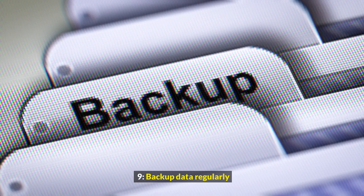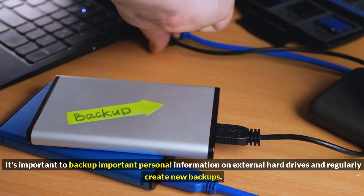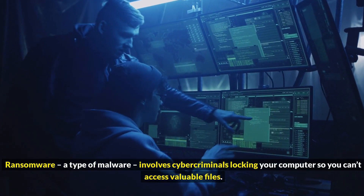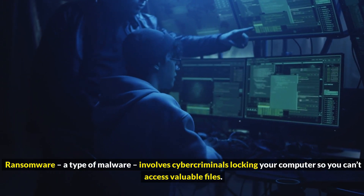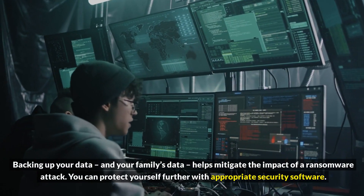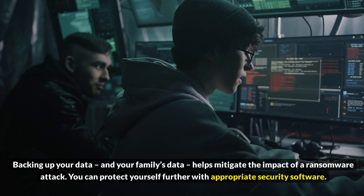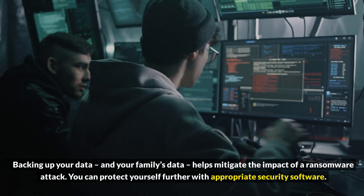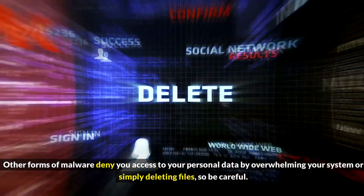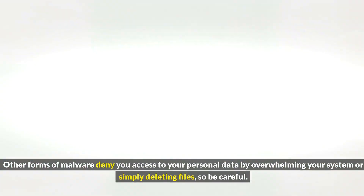9. Backup Data Regularly. It's important to back up important personal information on external hard drives and regularly create new backups. Ransomware, a type of malware, involves cyber criminals locking your computer so you can't access valuable files. Backing up your data and your family's data helps mitigate the impact of a ransomware attack. You can protect yourself further with appropriate security software. Other forms of malware deny you access to your personal data by overwhelming your system or simply deleting files, so be careful.